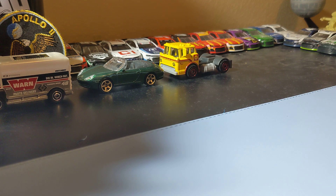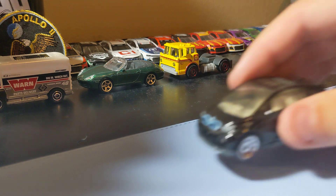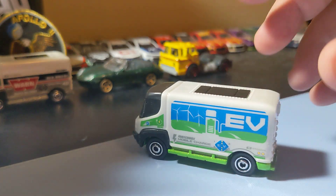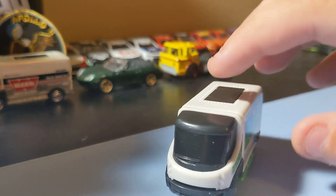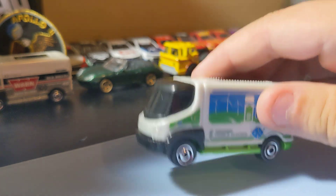Next up is the Matchbox Electra Drives 5-Pack. Cool 5-pack. I've already won all but one car in this collection because I already have it. The one I already have is the 2015 BMW i3, so nothing too crazy there. Next up is another 09 International Scout. This one's green and has the EV sign on it. This is a pretty cool little casting, cool one to find too.